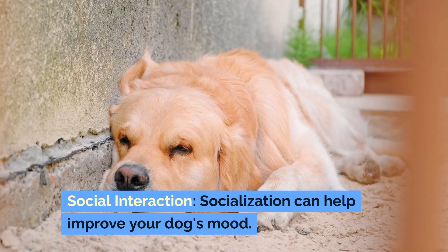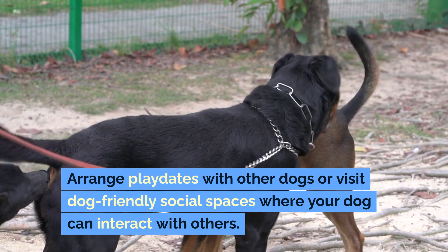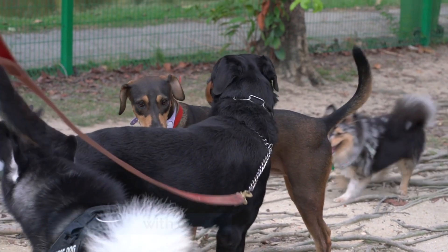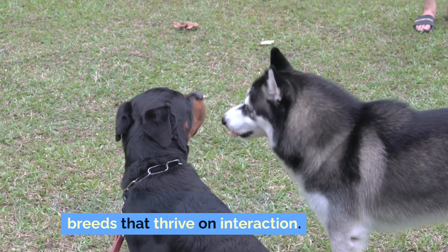Social interaction. Socialization can help improve your dog's mood. Arrange playdates with other dogs or visit dog-friendly social spaces where your dog can interact with others. This is especially important for sociable breeds that thrive on interaction.